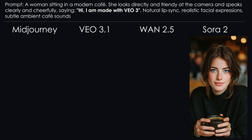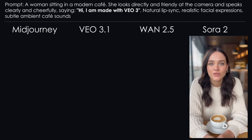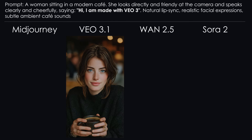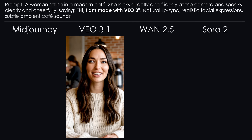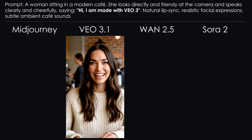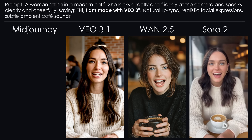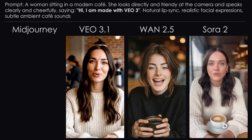Now Sora. Sora rejected my start image again — blocked by moderation. So I tried again without the image: 'Hi, I am made with Sora 2.' It worked this time, but not exactly Oscar material. This gave me an idea — let's give Veo another try with text only. Not better either; she talks herself straight into chaos. Conclusion: lip sync is clearly still in its early days, and I'm sure this will improve soon — hopefully a lot.